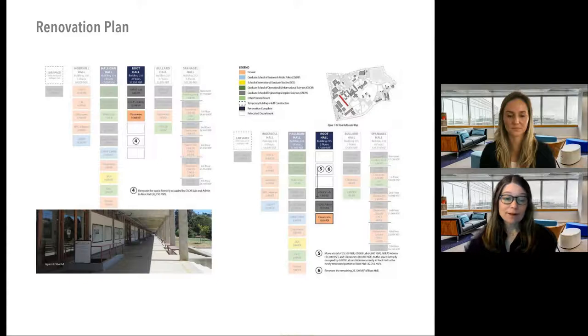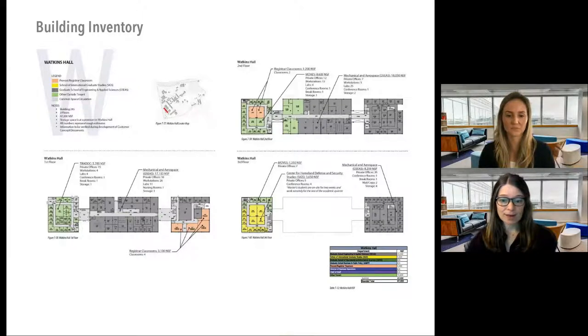To properly renovate these buildings — keeping the exterior but gutting the interior — we created an initial renovation plan. This conceptual plan helps determine how to renovate the facilities while minimizing moves for all building occupants. We completed comprehensive walkthroughs of all buildings to understand occupant numbers, both students and professors, the times they use those buildings, and current and future needs including what academic pedagogy might look like in the future.